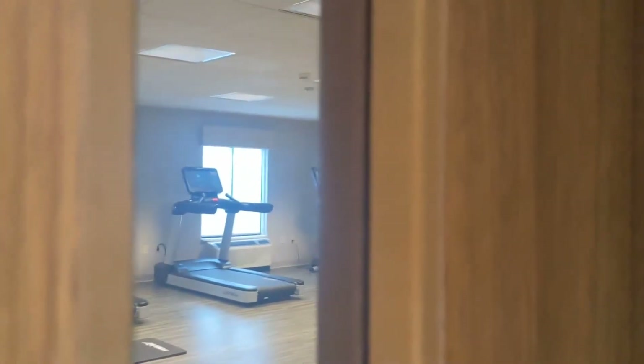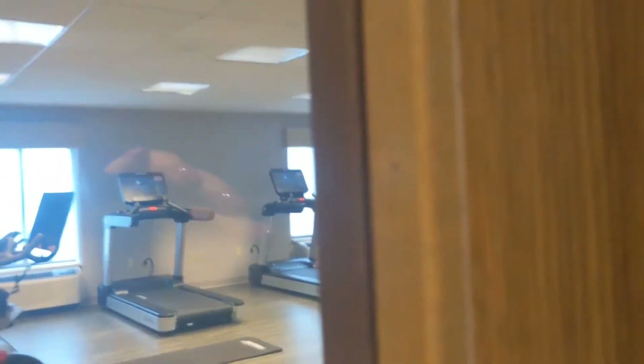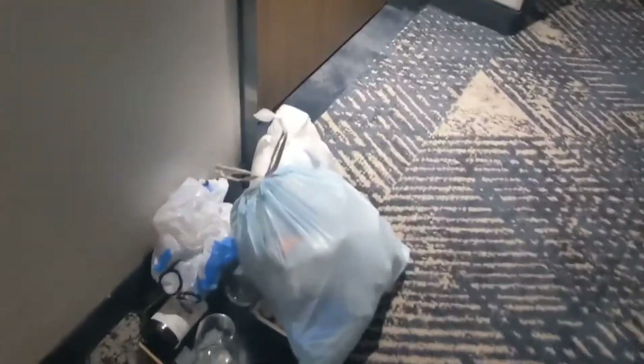Alright guys, this is where the pool would have been, but it's locked and closed. No pool at this hotel for the time being. They do have a fitness center right past where the pool was — just a quick sneak peek. There's someone working out in there so we didn't want to bother them, but it looks like a couple of treadmills, some free weights, maybe a bike. Walking by, we noticed someone waiting for their room service to be picked up, so it looks like someone had a good night.